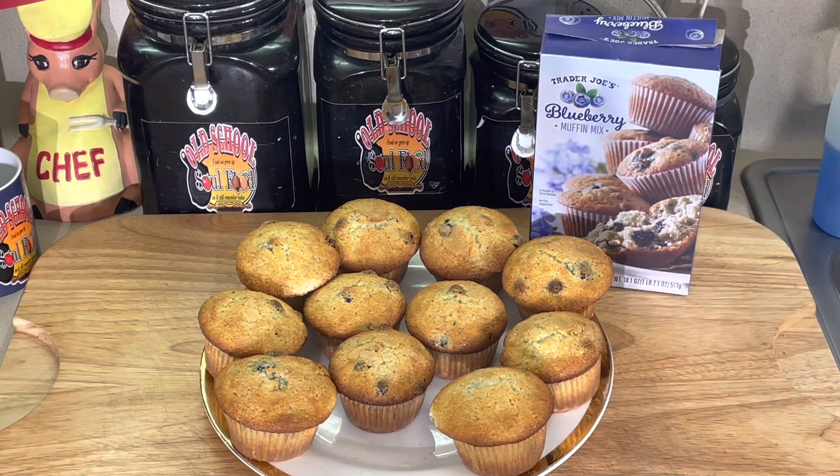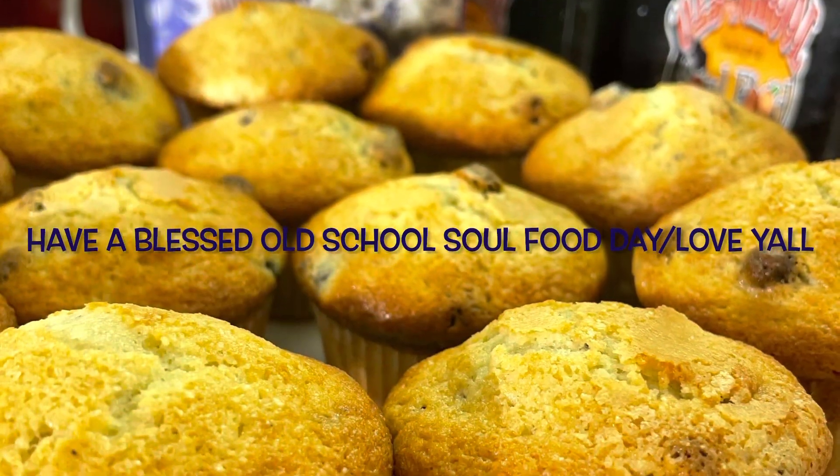If you like this video, please share, comment, subscribe, and follow my other social media channels — Facebook, YouTube, Instagram, Twitter, Twitch TV, Pinterest, and oldschoolsoulfood.com. Remember the hashtag 2022, helping others with a purpose. Old School Soul Food — until next time, have a blessed Old School Soul Food day and I will see y'all in the next video. Love y'all, bye!